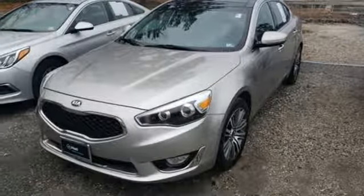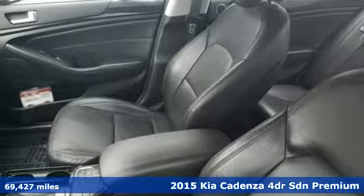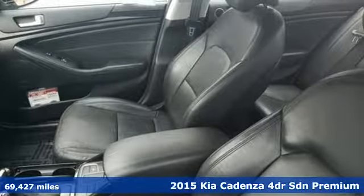It's a 2015 Kia Cadenza. Impossible to ignore, this premium Cadenza delivers exhilarating performance, precise handling and optimum comfort.